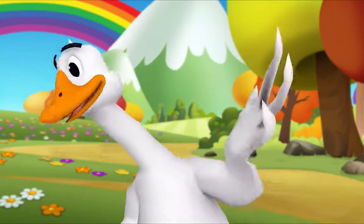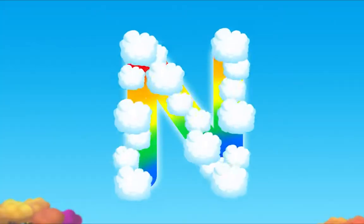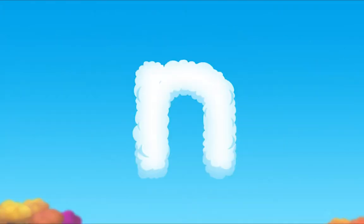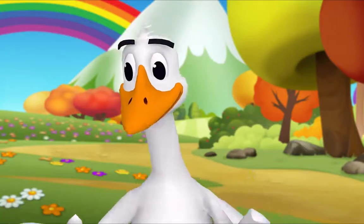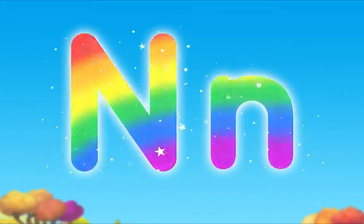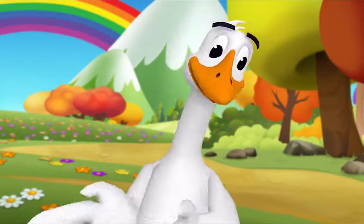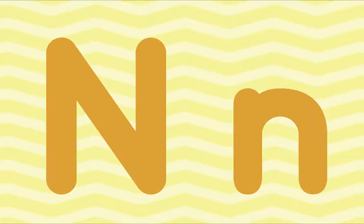Let's look at the letters we made. What's this letter? N! Exactly — uppercase N. And what's this letter? N! That's right — lowercase n. Nice job! Wow, cool! Nice work, everybody! Thank you, Mr. Goose! N!